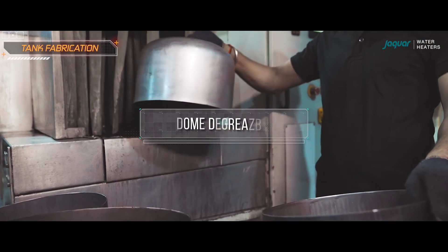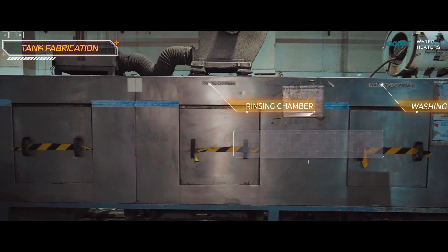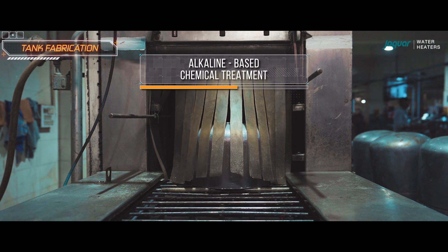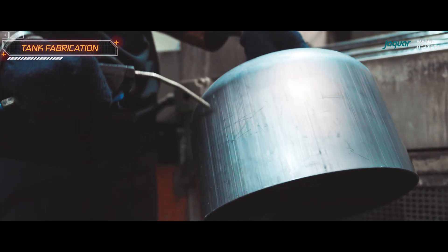In the dome degreasing process, oil and impurities from the sheet of vessel are removed, ensuring a clean and shiny surface. This is achieved through an alkaline-based chemical treatment to eliminate any remaining grease, as a clean surface is crucial for enamelling.